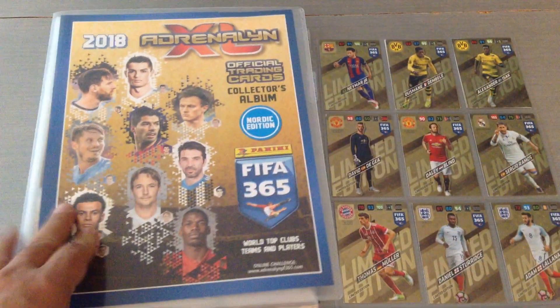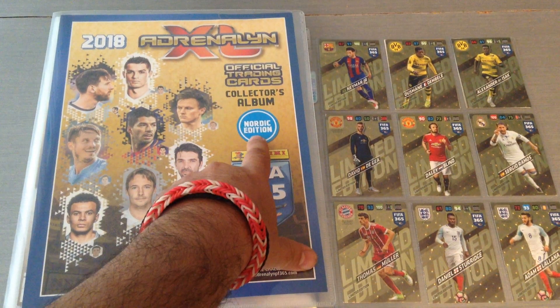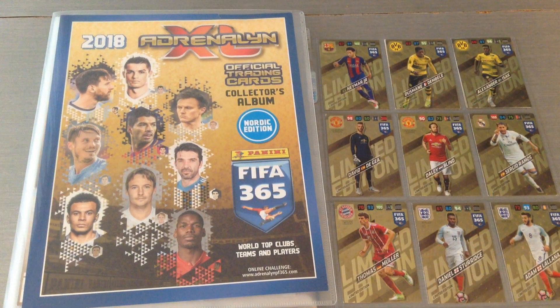I hope you've enjoyed this binder update for Panini FIFA 365, the 2018 Nordic edition. Don't forget to like and subscribe to the channel — any comments are more than welcome. Keep watching; there's loads of good stuff coming up. Thank you, ta-ra.